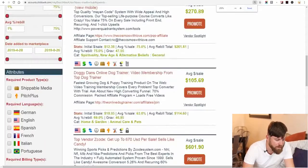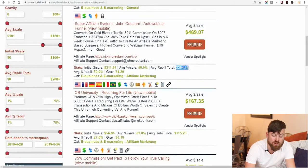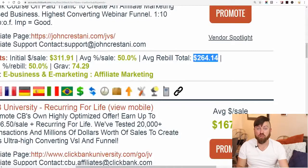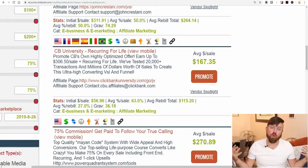I've built up over $100,000 of recurring revenue in my career, so even if I stopped advertising and everything went wrong, I'd still be making $100,000 every single month. To find those products, go to the attributes section, check the box that says recurring, and you'll see products offering recurring commissions. On average, you can earn an additional $264 in recurring commissions from the Super Affiliate System.